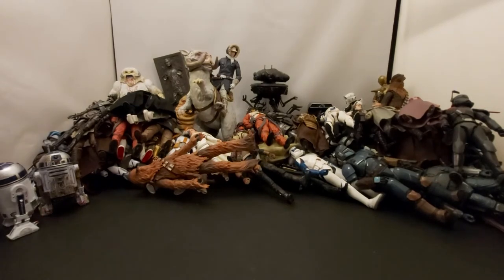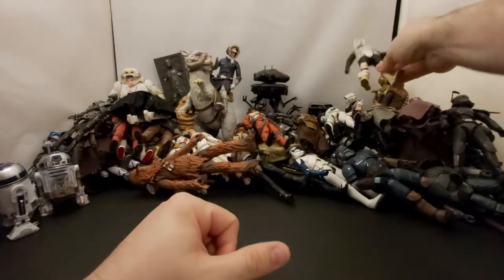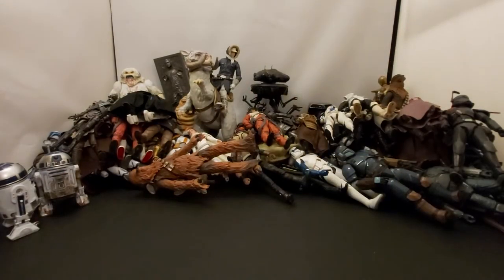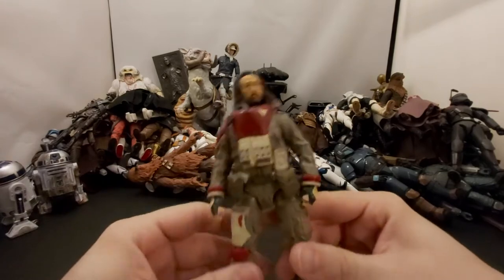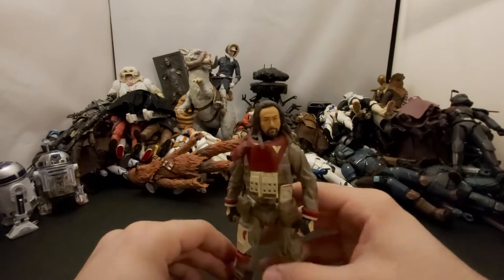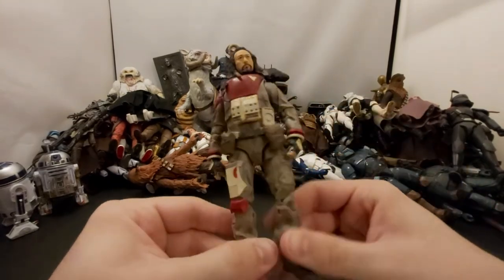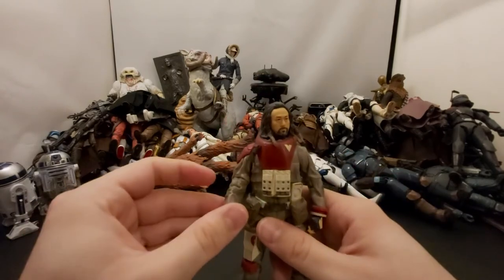Next up we've got another Scout Trooper, just another Scout Trooper. And after him we have Baze Malbus from Rogue One — cool looking figure, one of the hardest to stand because of that giant gun backpack.